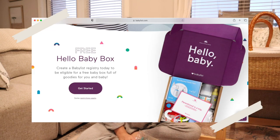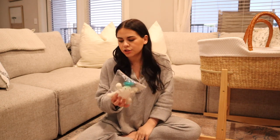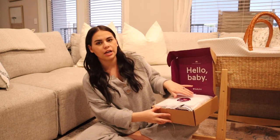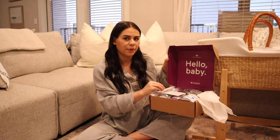Now we're jumping into Baby List and what I got in the Baby List box. I believe you have to actually do your registry on Baby List, and then you have to order something, I think ten to fifteen dollars from their website. I went ahead and ordered this WubbaNub — it's the sheep pacifier, so cute, zero to six months. And this is the Baby List box I got in the mail — I was not expecting it to be this big or to have this much stuff in it.